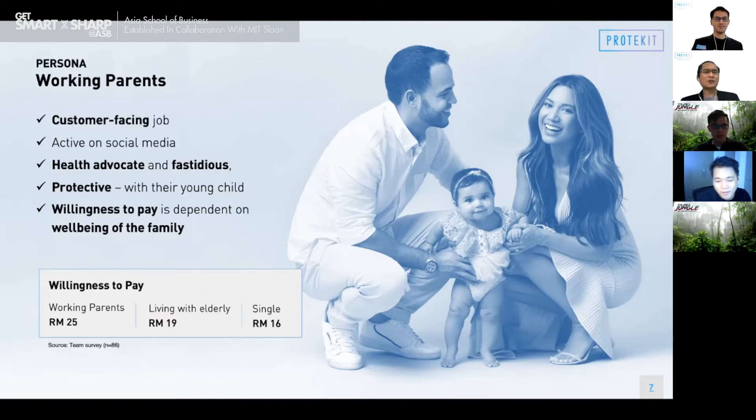They love baby Annie so much that they became fastidious and protective of their young one, especially during this tough time. Their willingness to pay for a product is dependent on the well-being and safety of their family. We validated this persona through a pricing study with 86 respondents, and found that people who are caring for another person have a higher willingness to pay — working parents being the highest at RM25, those living with elderly at RM19, and singles at RM16.